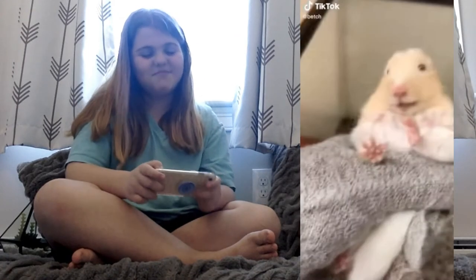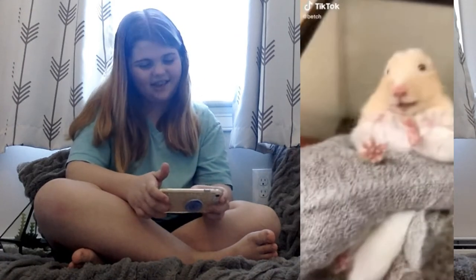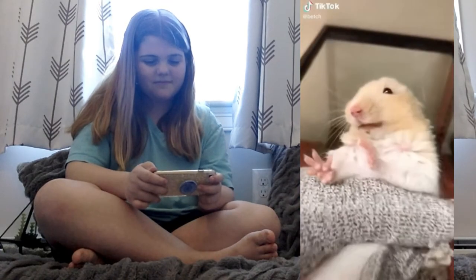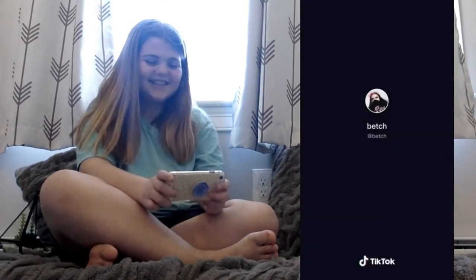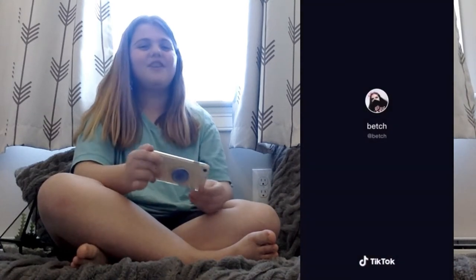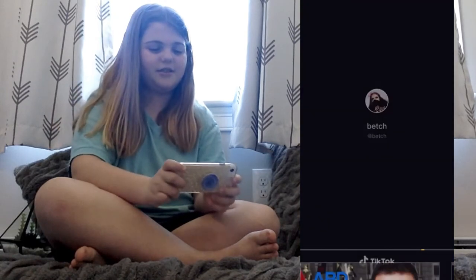Okay, that one's funny, but please don't hold your hamster like that. "Madness, what do you want from me? What do you want? Please!" I've watched that millions of times and it's so funny. But yeah, again, don't hold your hamster like that.